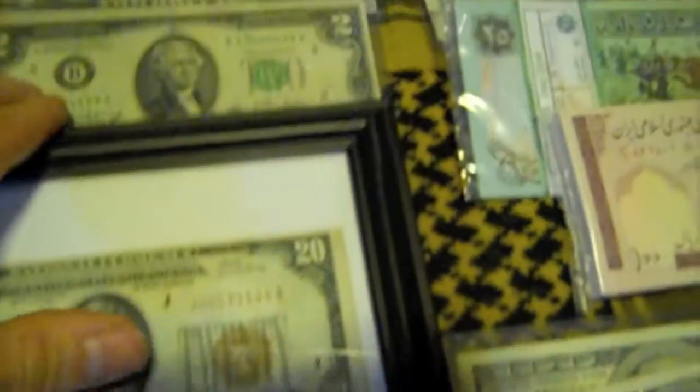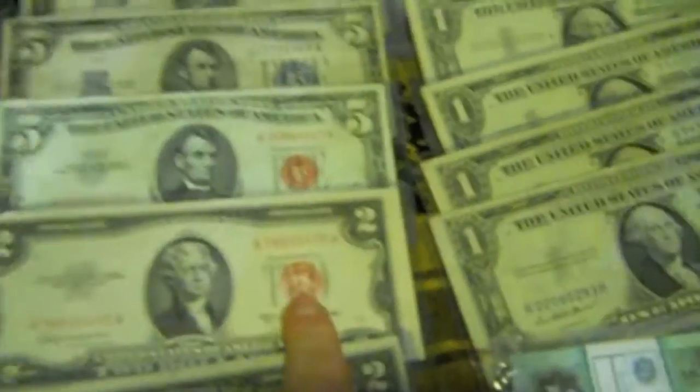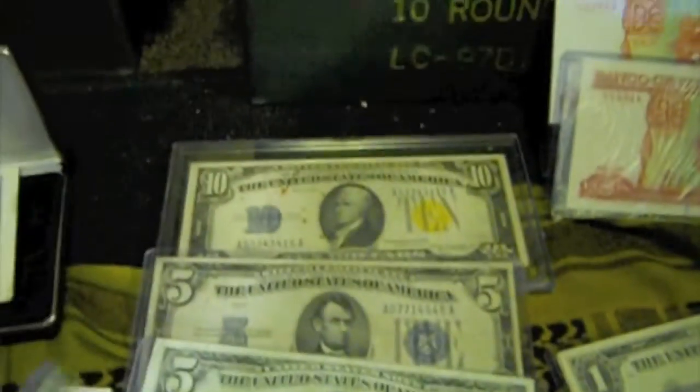Over here I have a twenty dollar Federal Reserve Bank of Kansas note — pretty old. You can see the seal, it's brown. Got some two dollar bills. You can see the colors — green. Got another one with a red seal. Silver certificates — this one's blue. And you got your yellow ones, ten dollar. These are South African or North African, can't remember. I've got several silver certificates with the blue seal.